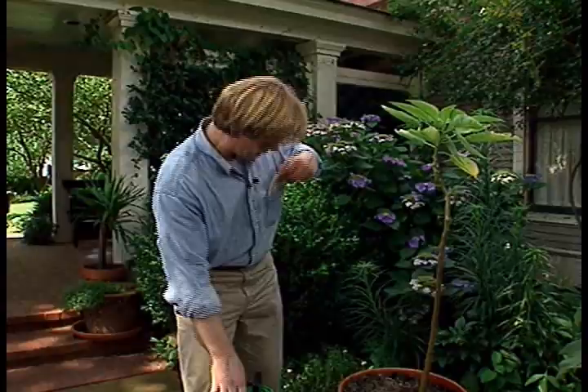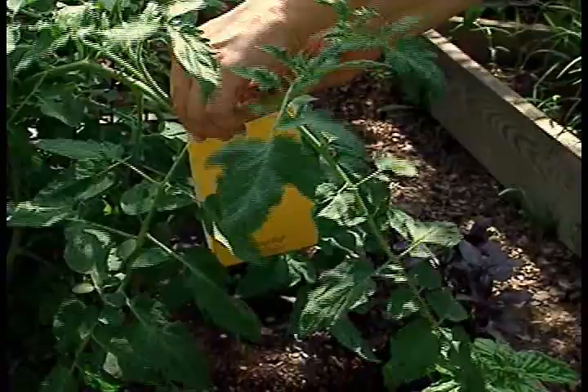My second line of defense is to use these sticky whitefly traps. The color yellow is attractive to whiteflies and other insects, so they're drawn onto it, stick, and eventually die. You can pick these up at your local garden center, and they're easy to apply.